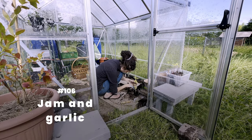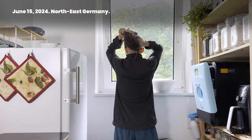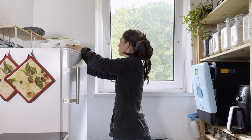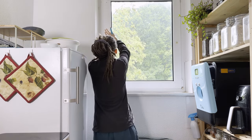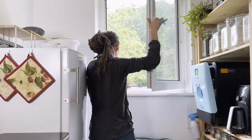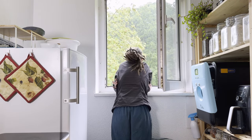106 — Jam and Garlic, June 15, 2024. I woke up to a very ugly day that morning. I had hopes for an afternoon in the garden, but first — it's raining again, another really ugly day, so I'm going to learn how to make jam.